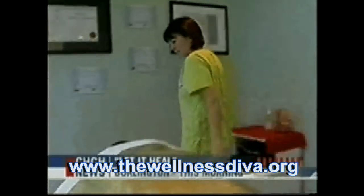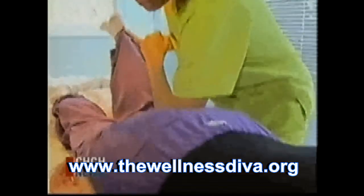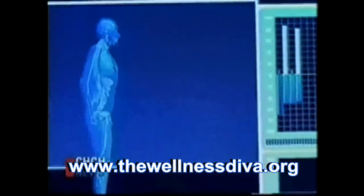Amber Korobkina practices Bowen therapy, something which in itself is somewhat unusual. But the new EIS scanner she uses is definitely the latest technology to hit North America.